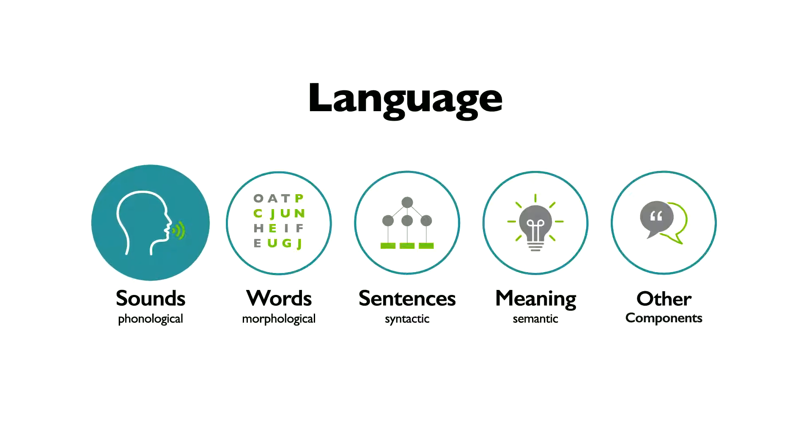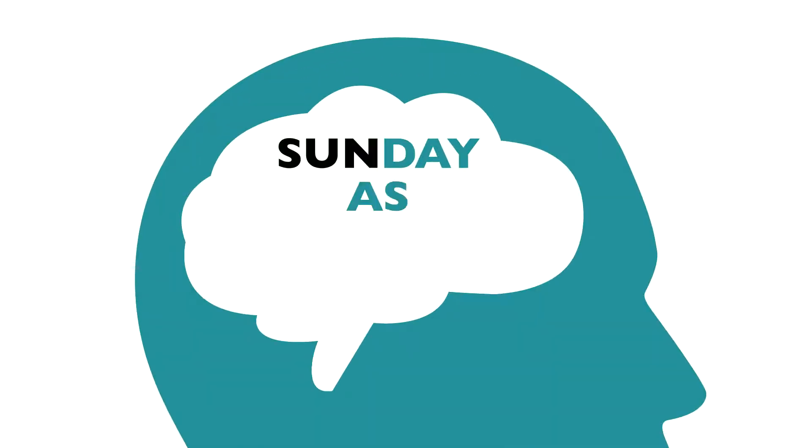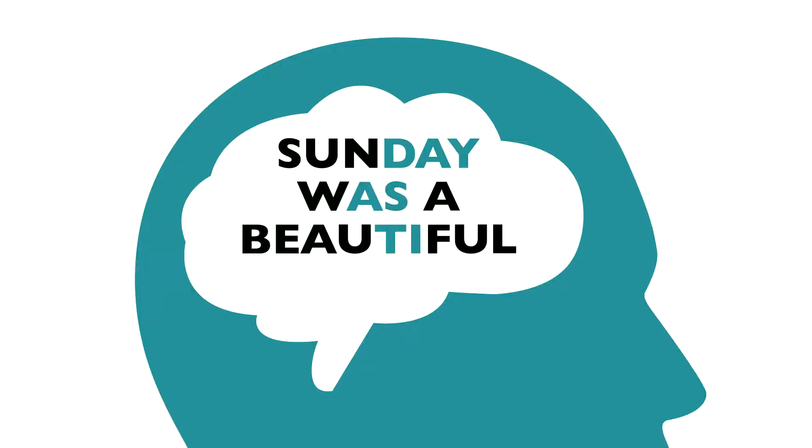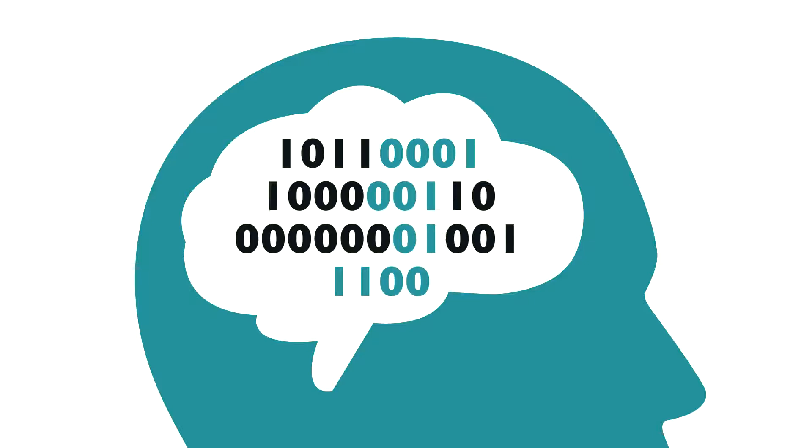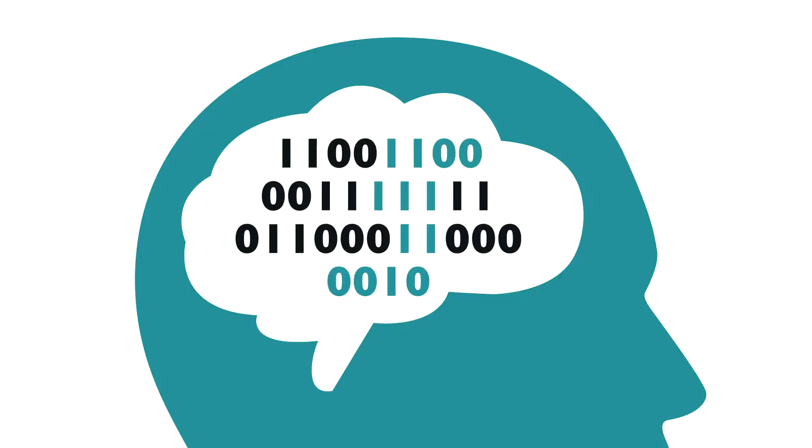Let's take the sound or phonological component. To use English, our brains have to process many, many combinations of consonants and vowels into syllables, syllables into words, words into sentences. Our brains run through billions and billions of such language processes every day.